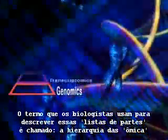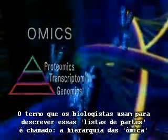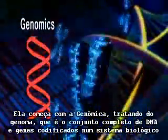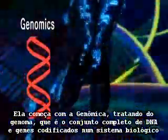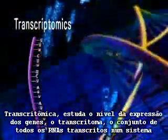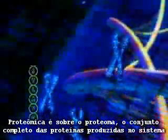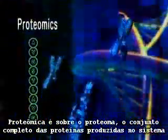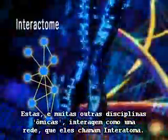The term biologists are using to describe those parts lists is called the omics hierarchy. It started with genomics, which is concerned with the genome — the whole set of DNA-encoded genes in a biological system. Transcriptomics studies the level of gene expression, the transcriptome — the set of all RNA transcripts in a system. Proteomics is all about the proteome, the whole set of proteins produced in a system. These and many other omic disciplines interact as a network that they call the interactome.